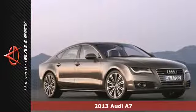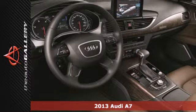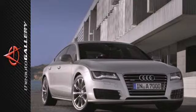Here's a captivating 2013 Audi A7. Stylish design cues like a chrome grille and a power rear spoiler make this A7 stand out from the crowd.